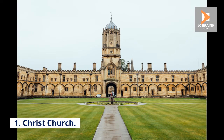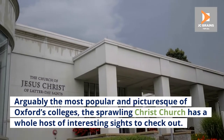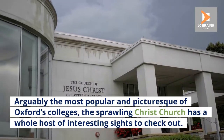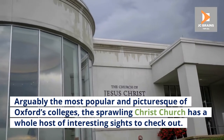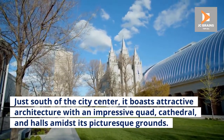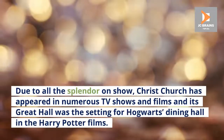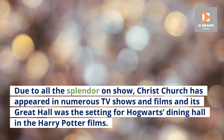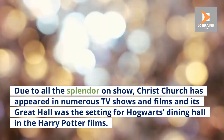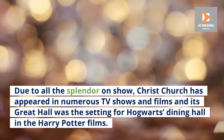Number 1: Christ Church. Arguably the most popular and picturesque of Oxford's colleges, the sprawling Christ Church has a whole host of interesting sites to check out. Just south of the city center, it boasts attractive architecture with an impressive quad, cathedral, and halls amidst its picturesque grounds. Due to all the splendor on show, Christ Church has appeared in numerous TV shows and films, and its great hall was the setting for Hogwarts dining hall in the Harry Potter films.